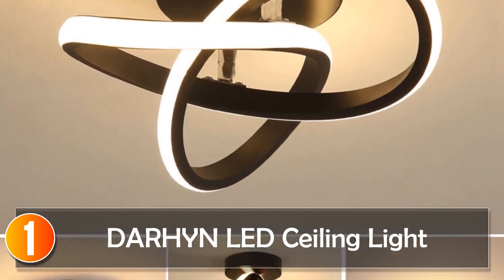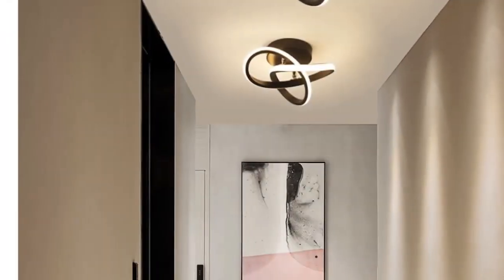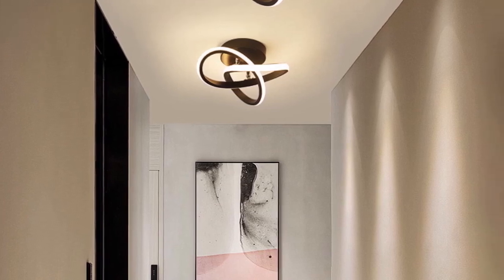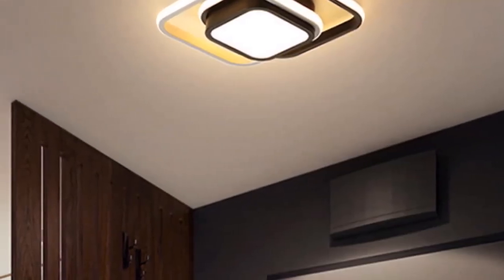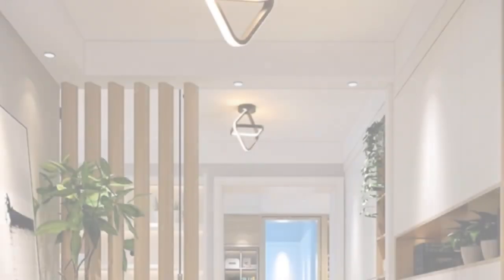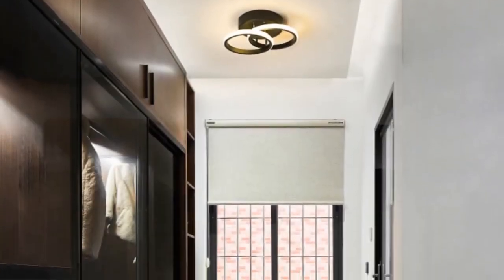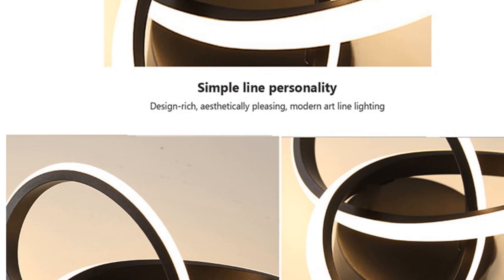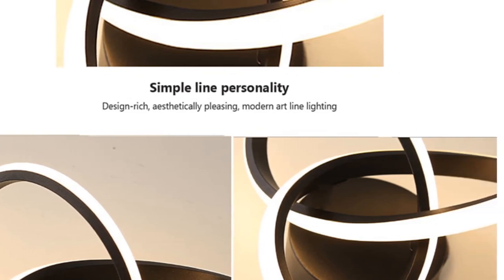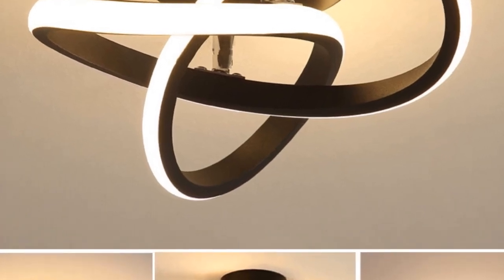At number 1, the Darhin LED Ceiling Light. Introducing the Modern LED Aisle Ceiling Lights, an exquisite lighting solution that combines style and functionality to transform your living spaces. Designed with meticulous attention to detail, these surface-mounted lights from Darhin are a perfect addition to your bedroom, living room, corridor, or balcony. Crafted using high-quality aluminum and iron, these ceiling lights boast durability and longevity. The plated finish adds a touch of elegance, making them a stylish choice for any modern home. With a lighting area of 3 to 5 square meters and more than 20 light sources, they deliver bright and even illumination.